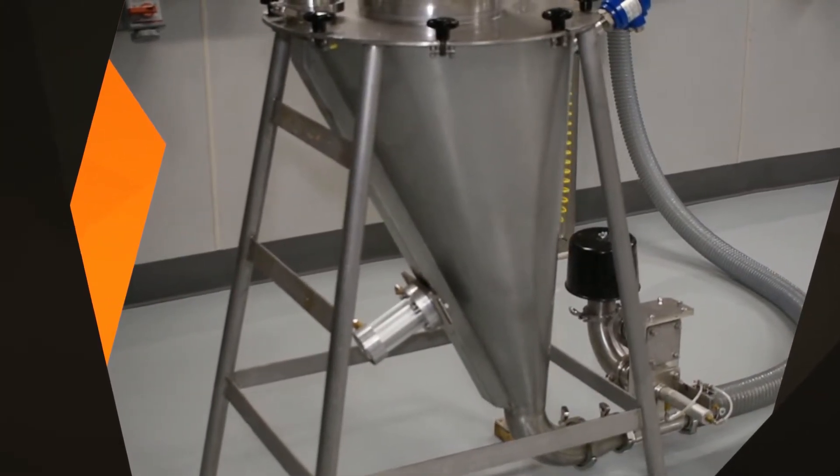At AZO, we utilize both pressure and vacuum conveying, choosing the right technique for each application. We have dilute phase conveying, most commonly chosen for its quickest, highest volume transfers.